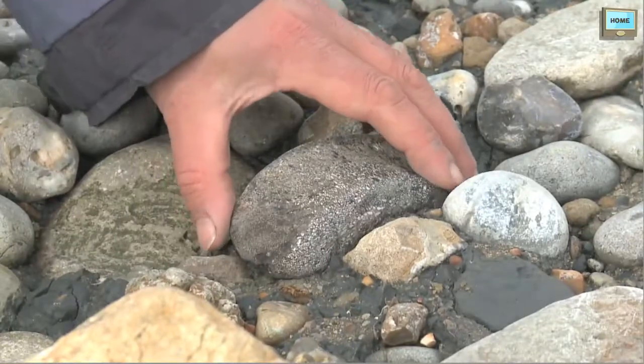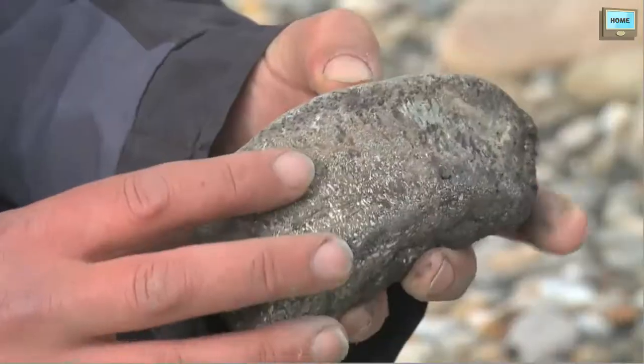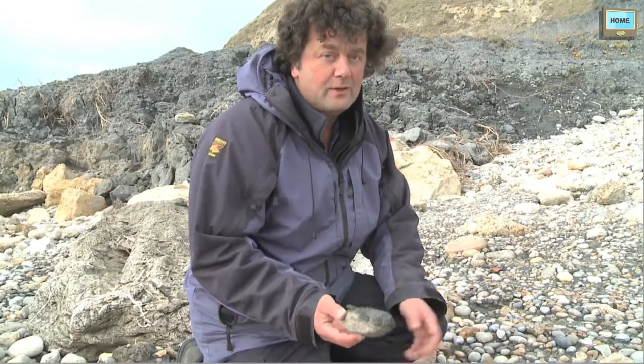You might find this hard to believe, but on the beach just here there is a whopping great chunk of fossil bone. It's actually marine reptile bone. I wouldn't be at all surprised if that is a piece of a pliosaur. And it just shows the best fossils are actually found on the beach.